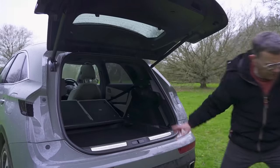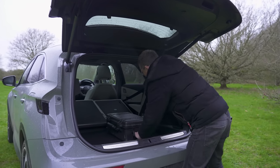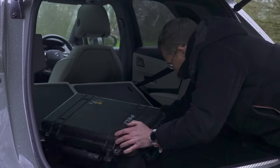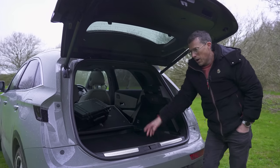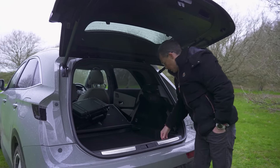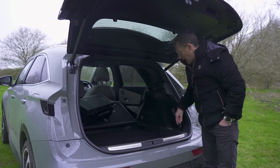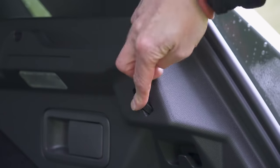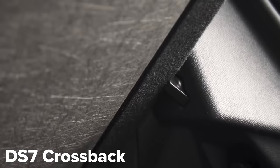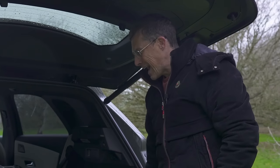One annoyance is this ridge - if you want to slide heavy things to the front it's very awkward. What's even more annoying is that when this car was the DS7 Crossback, you used to be able to get a false floor which would give you a flat load area to slide things in easily. While the ridges to hold it and even the supports are still there, the actual false floor item itself has been deleted. That's just lazy - why have they removed that feature?